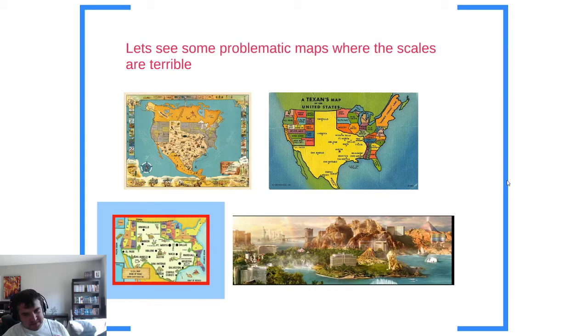There are some problematic maps where the scales are terrible. When this happens, they're usually cartogram-style maps, and when the scale is bad, people's perceptions of that place are bad as well. For example, the people of Texas — those Texans always like to talk about how amazing and great they are. Here are three maps where Texas really tries to insinuate how wonderful it is.